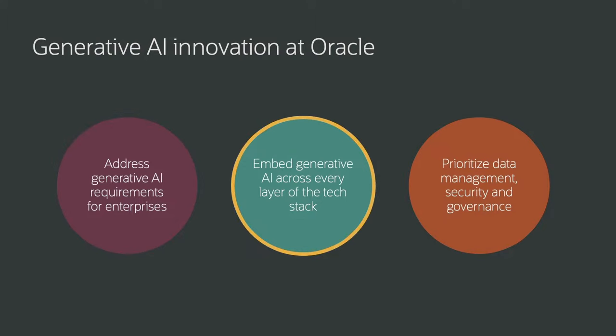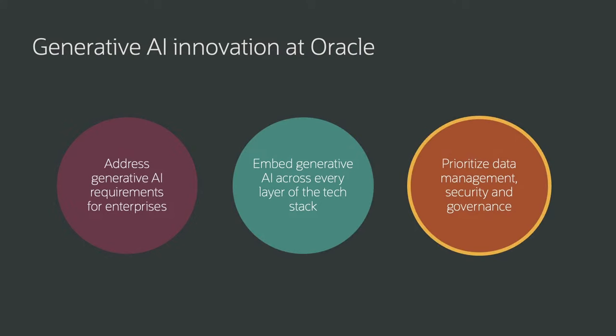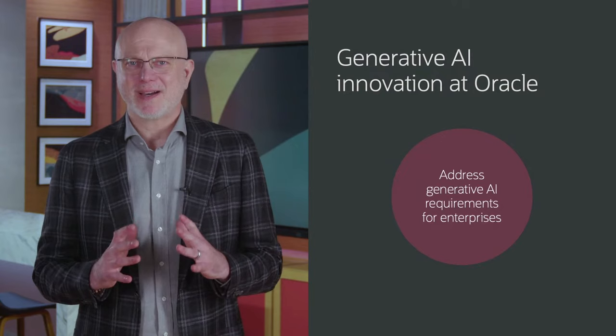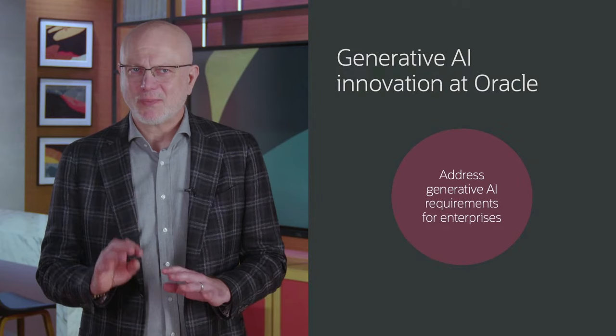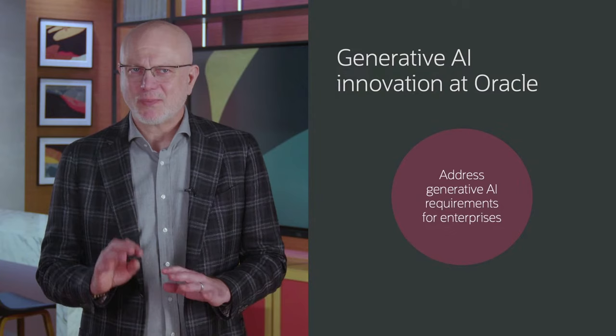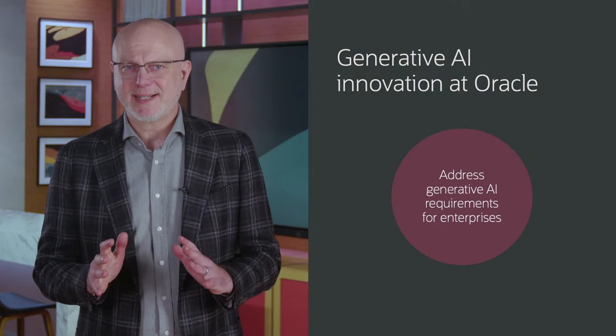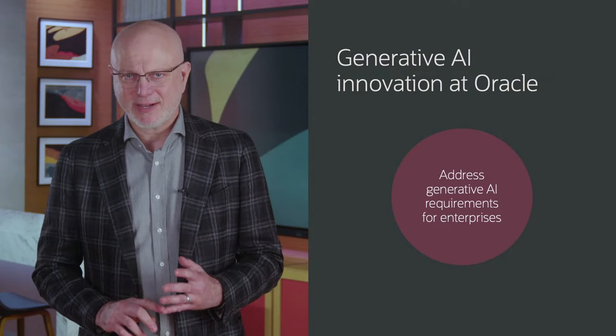Second, generative AI that we've embedded across the entire Oracle stack for easy uptake and value delivery for our customers. And finally, we prioritize data management, data security, and data governance, whether in the cloud or on-premise. One of Oracle's key initiatives is centered around providing enterprise-focused models that are both efficient and customizable. The OCI Generative AI service supports models from Cohere and Meta's Llama 2. Because these models are smaller in size than some consumer-focused models, they are more cost-effective to run and more capable of being customized. Customization through fine-tuning allows customers to use their business data to provide better accuracy on critical tasks.